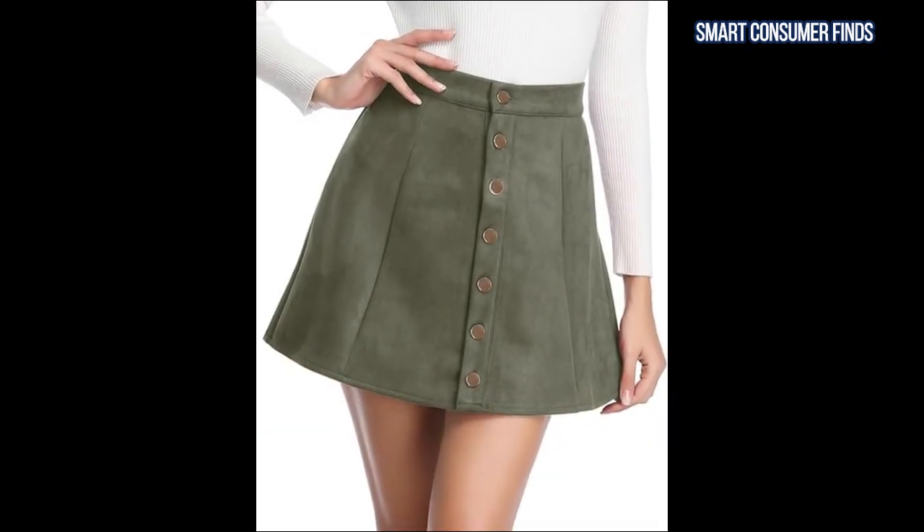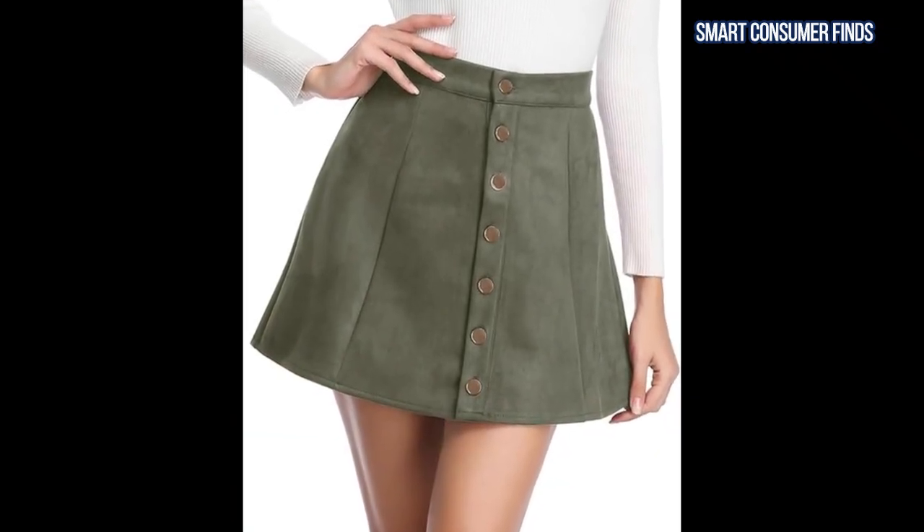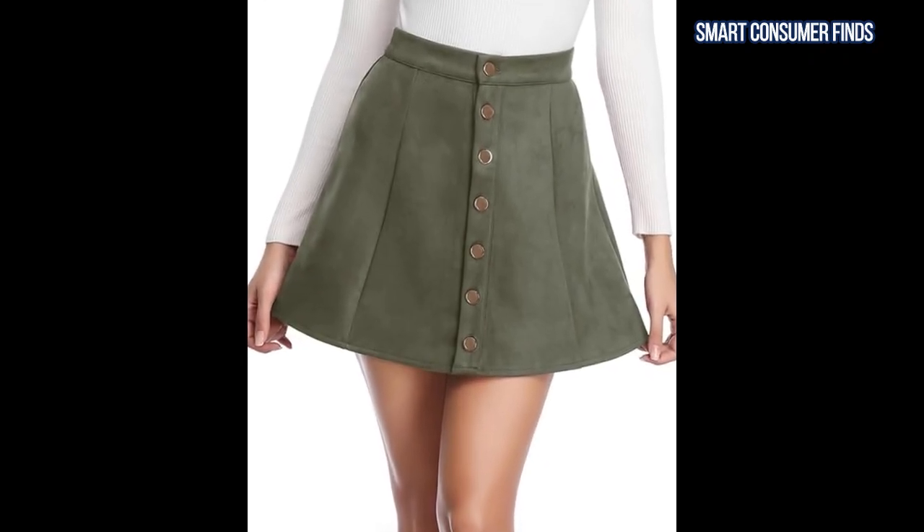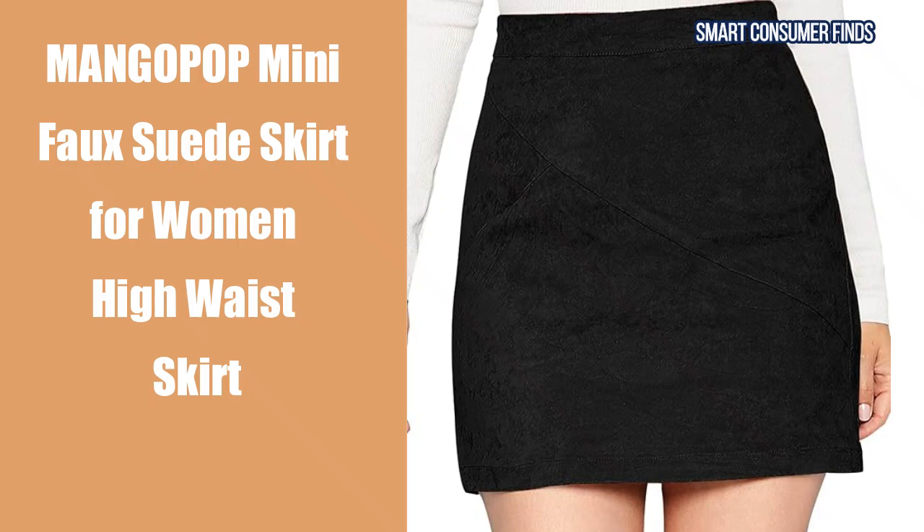Or keep it casual with a sweater and boots for a relaxed fall day. Whether you're heading to brunch, the office, or a night out, this skirt is a fall wardrobe essential.